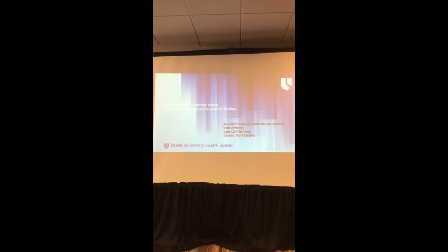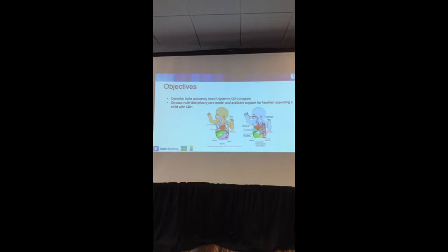A lot of the families we work with are actually from rural areas inside North Carolina, and we do have families from other states as well. One of the things we do at Duke is walk the families through and hold their hands.